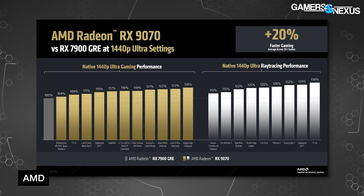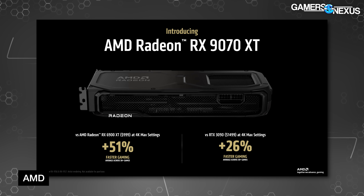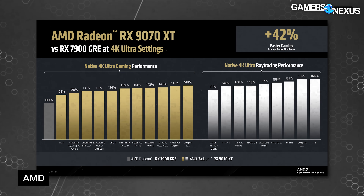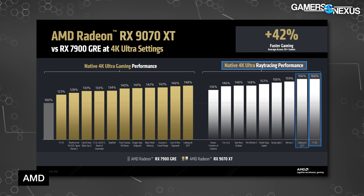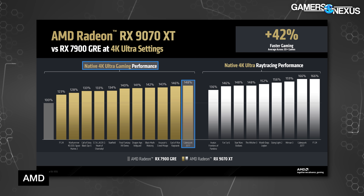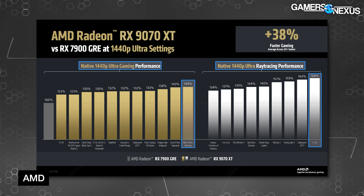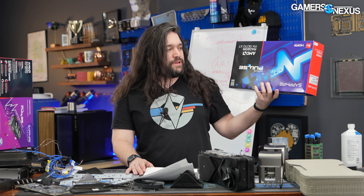As for the RX 9070 XT, AMD compared against its 6900 XT and NVIDIA's 3090 — again lacking any 40 or 50 series comparison. It claims a 51% uplift over the 6900 XT and 26% average uplift over the RTX 3090. Against the 7900 GRE, AMD claims an average uplift of 42%, or 66% in F1 24 with ray tracing at the high end. AMD claims the same uplift in Cyberpunk with RT. In raster, gains max out at 48% over baseline. We'll wait for the actual review numbers rather than calculating from AMD's data.